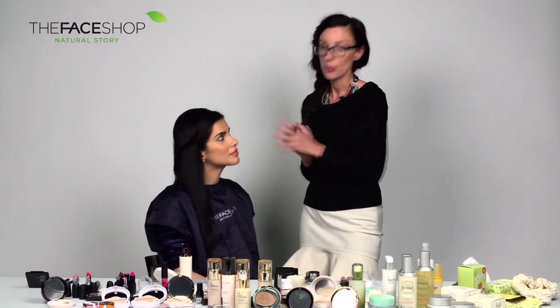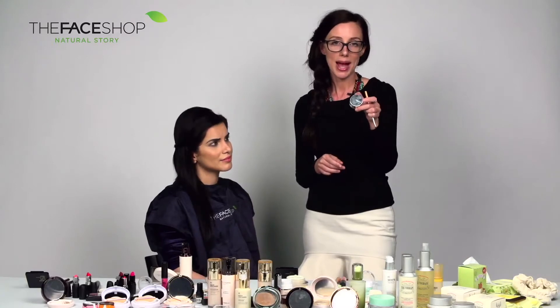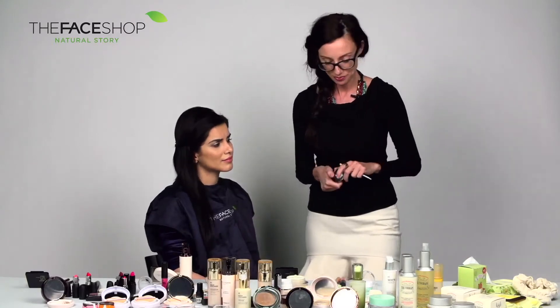Now what we're going to do with the eyes is the eyeliner. We're going to do a winged liner next, using the Face Shop Max Gel Eyeliner and the Face Shop Eyeliner.